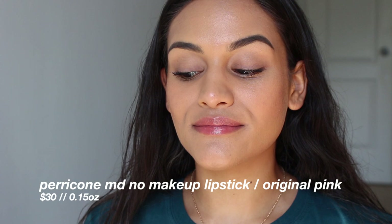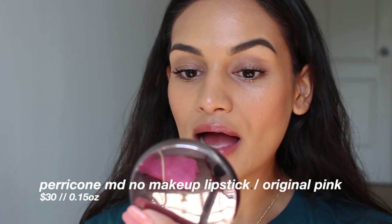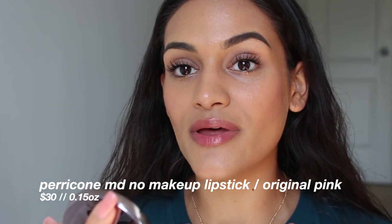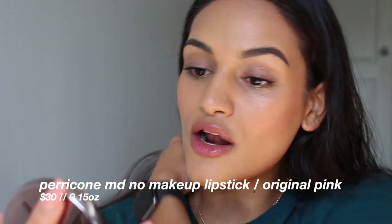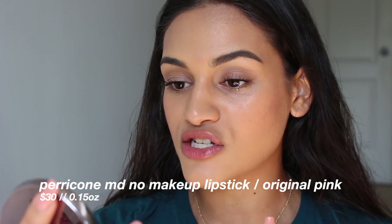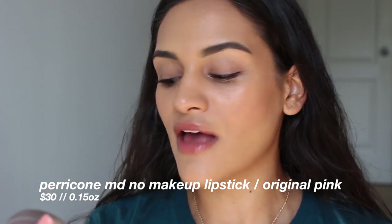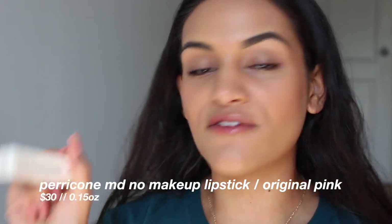That's beautiful. What a pretty little tinted lip balm. I actually didn't think I was going to like this shade — I don't like pinks on me, but this is absolutely gorgeous. I love it. It almost blurs my lip imperfections as well, and it is so comfortable and hydrating. It smells delicious. I believe these also have SPF 15.